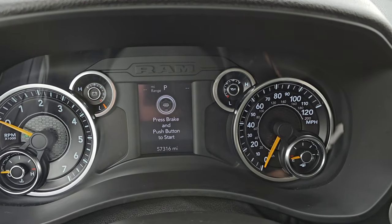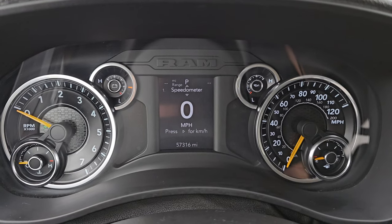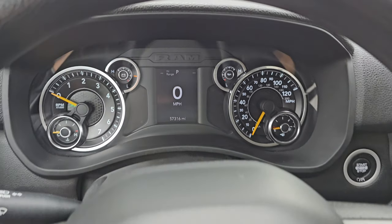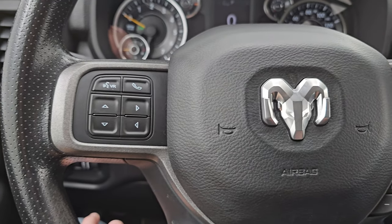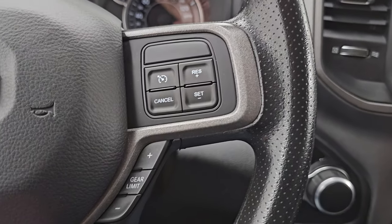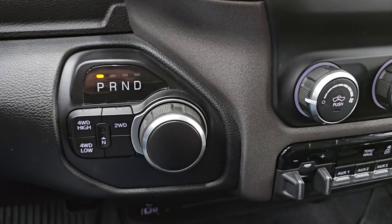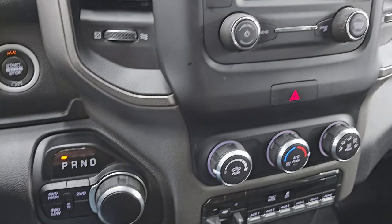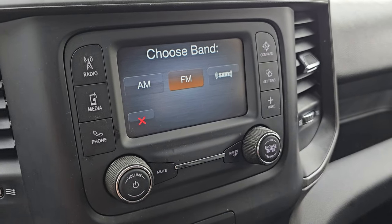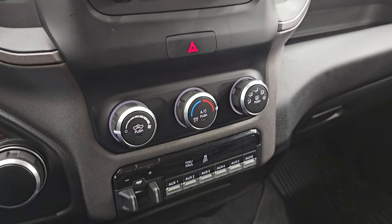This truck has 57,316 miles on it. You can get a digital speedometer, range to empty, and compass display — you can change those corners to read whatever you want. The instrument cluster is very nice and clean. It comes with the multi-function steering wheel with information and Bluetooth controls on the left, cruise controls on the right, and your gear shifter. Push button start. There's your 8-speed automatic transmission and push button four-wheel drive. It comes with the Uconnect 5 touchscreen radio with AM, FM, and SiriusXM radio capabilities. This is also where your backup camera shows up — I will show you that once we start the truck up.